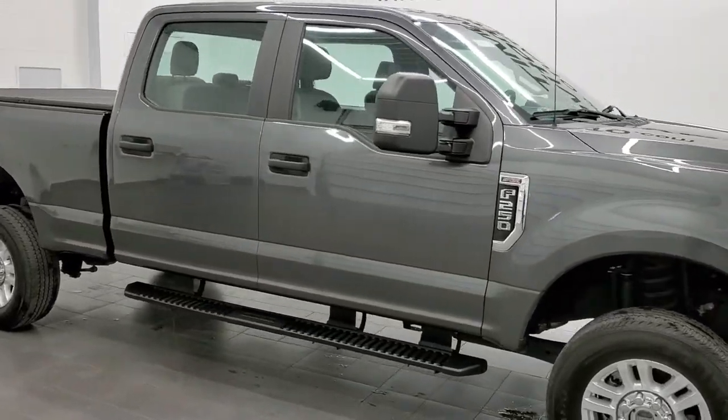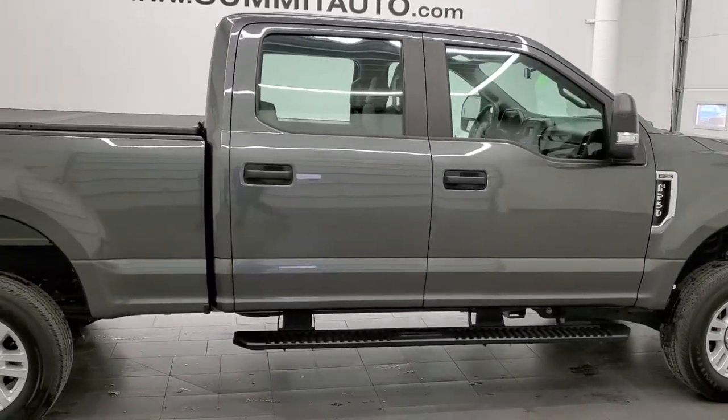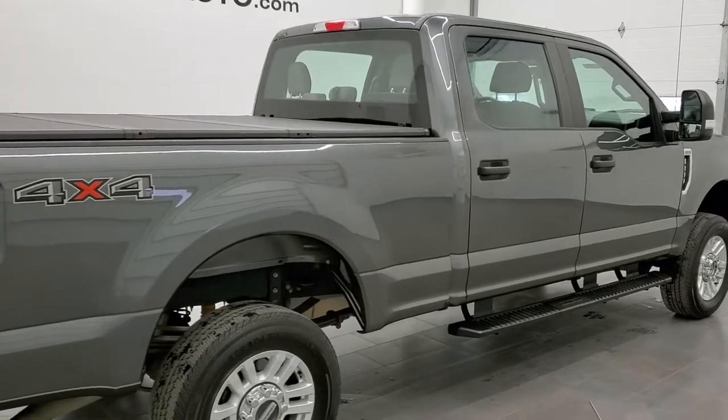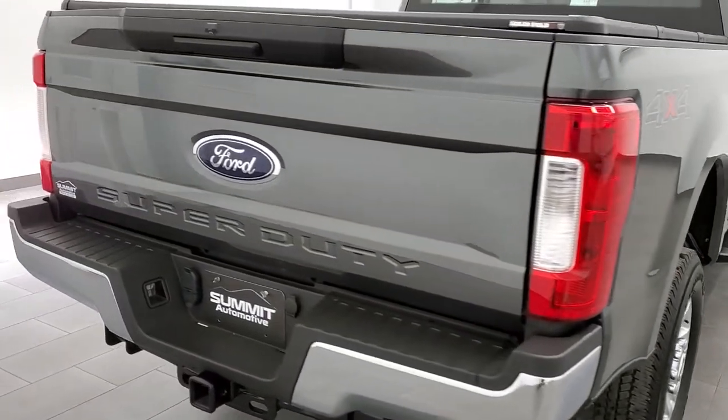This 2019 Ford F-250 Crew Cab Short Box XL STX is stock number 1443Z. We're here at Summit Automotive in Fond du Lac, Wisconsin, your new and used heavy-duty truck headquarters.